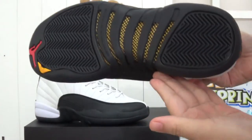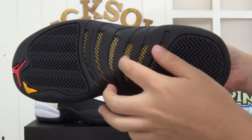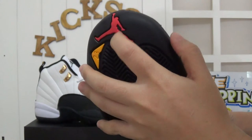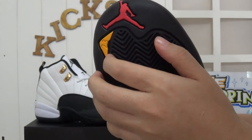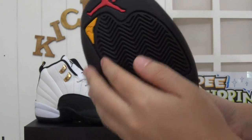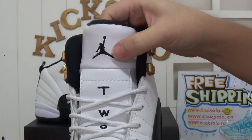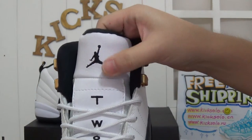Turning to the shoes bottom — there's the carbon fiber, and on the top here is the red Jumpman logo. And also 23 on the yellow background. And checking the shoes top — here is the black Jumpman logo in stitching.